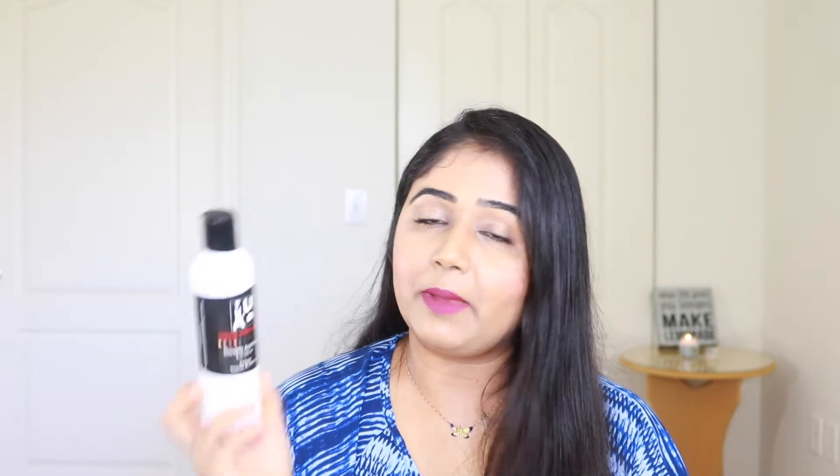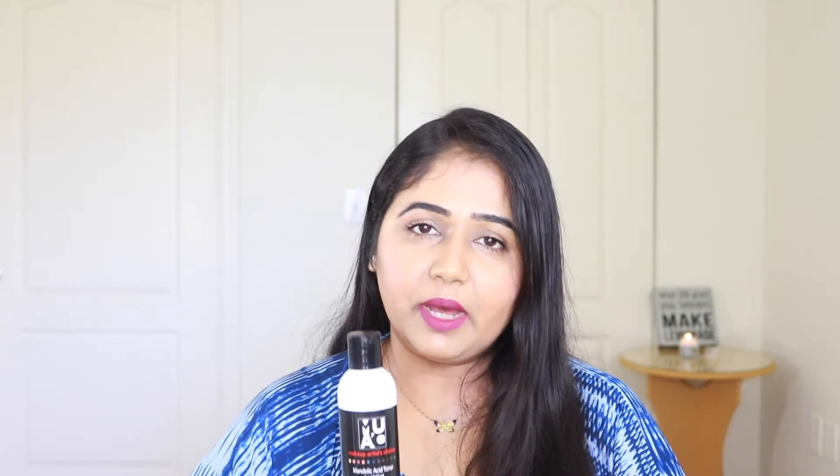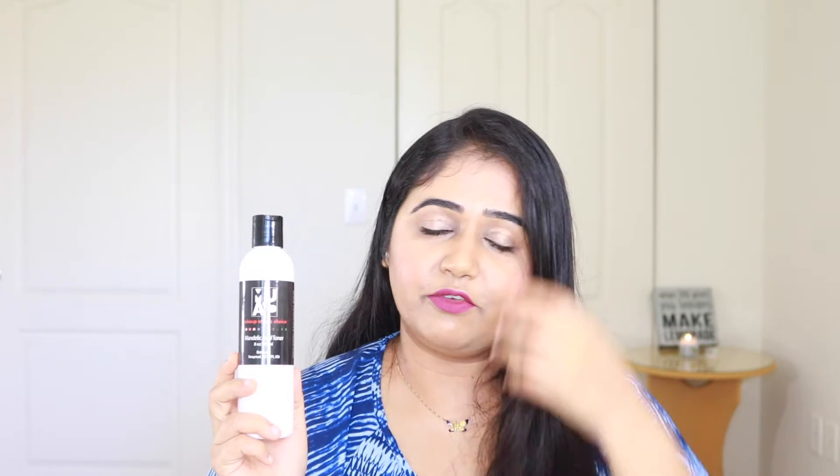The second skincare item is the Makeup Artist Choice 5% Mandelic Acid Toner. I have a full review on my blog — link below. In short, if you're having trouble with acne, whiteheads, blackheads, or texture, this is beautiful. It has changed my life. I used to swear by Pixi Glow Tonic and still use it, but I wanted something stronger for summertime — and someone suggested mandelic acid.